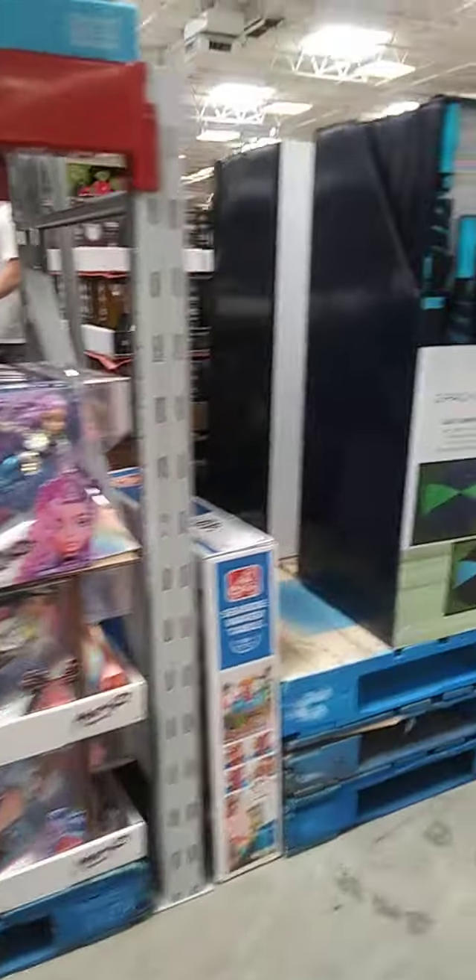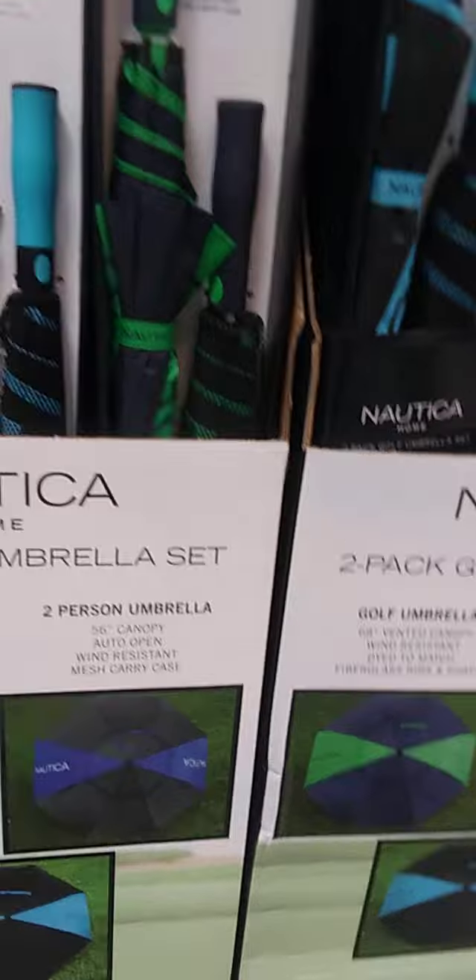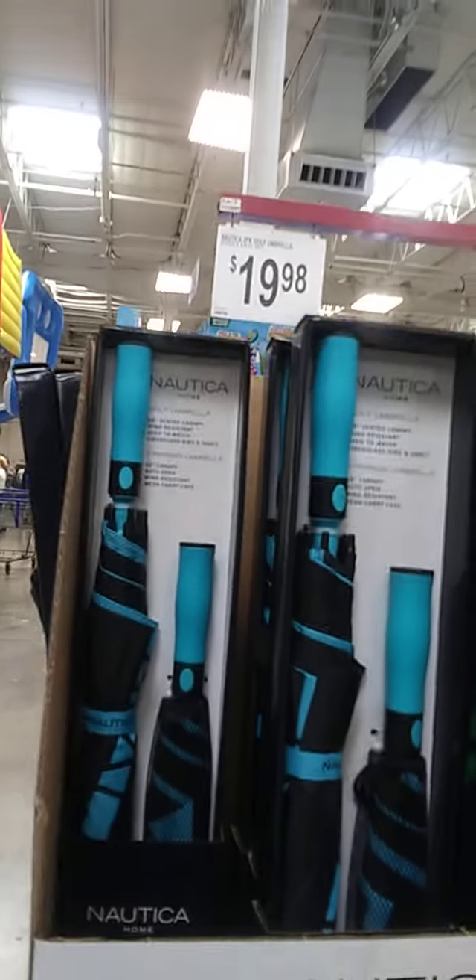While I'm looking, let me see how much this umbrella pack is. This is a 2-pack umbrella, $19.98. I kind of need to know about that, so I'm going to slide that in.